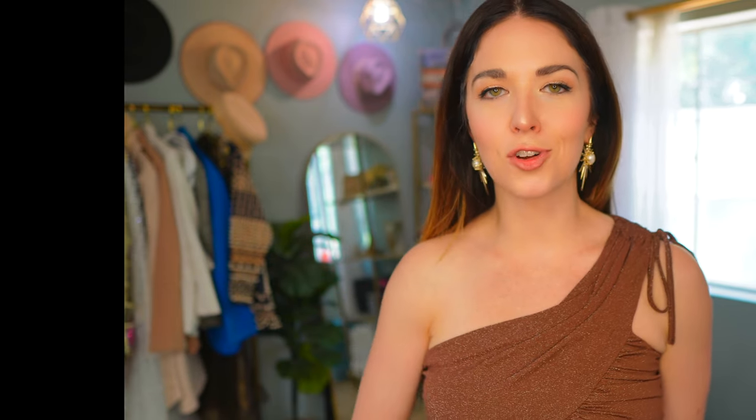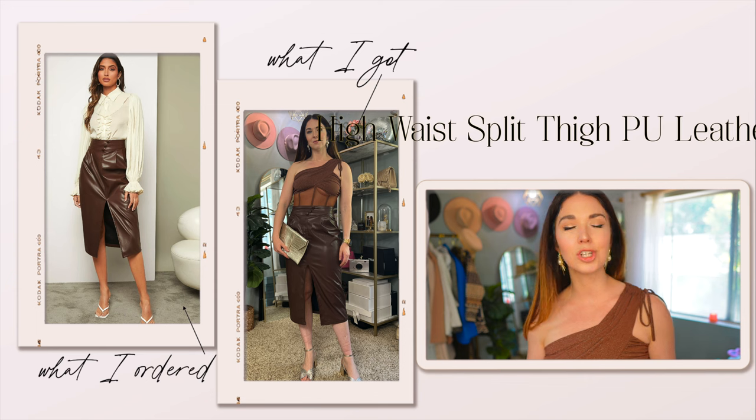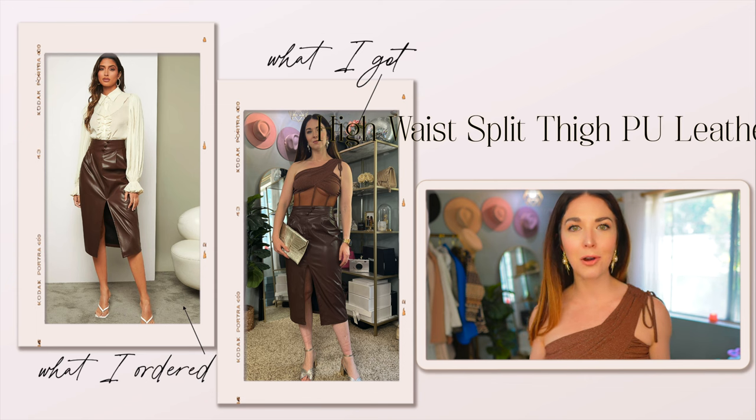I also have worn it with the next item I'm going to talk about in this haul, which is a faux leather skirt, and I love how this whole outfit looks together. I really normally shy away from wearing chocolate brown just because I'm a color person.